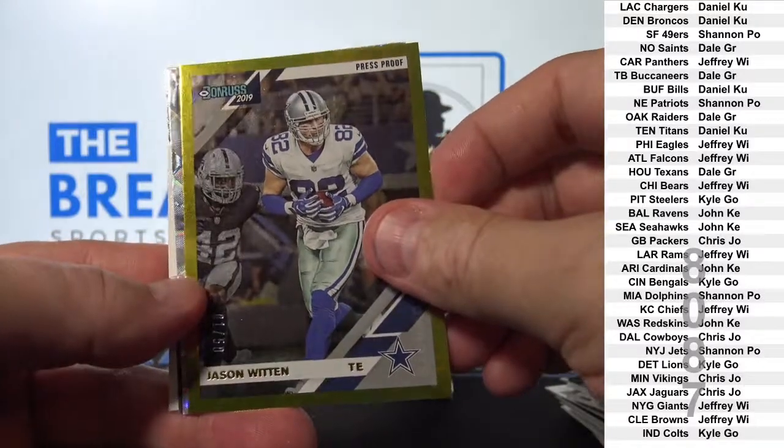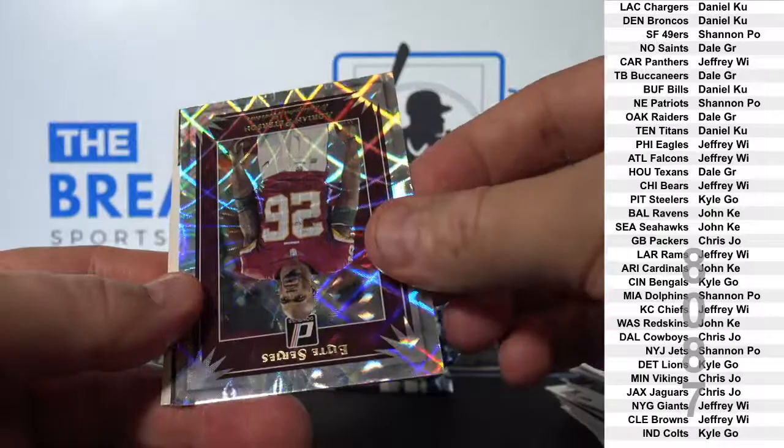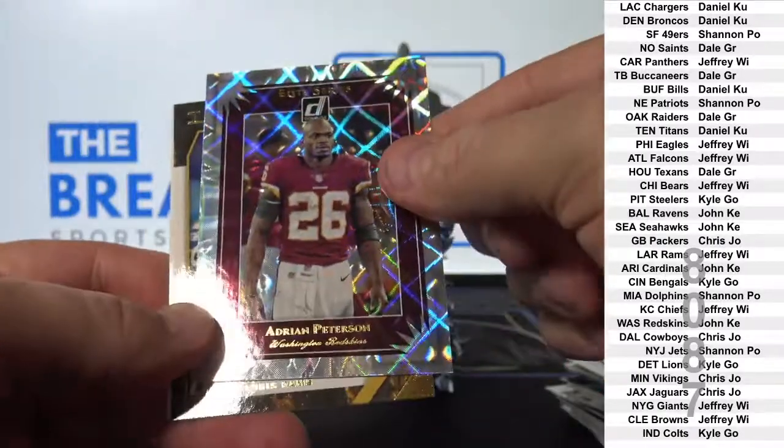Jason Witten gold to 50. Adrian Peterson insert.